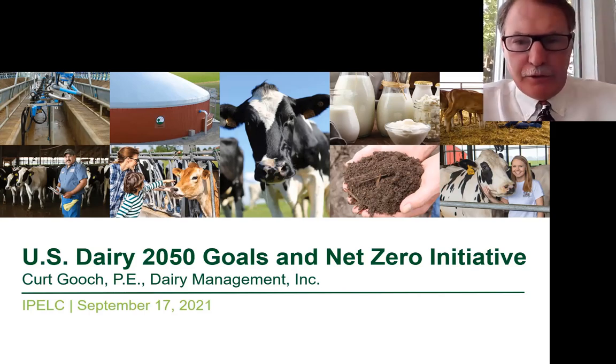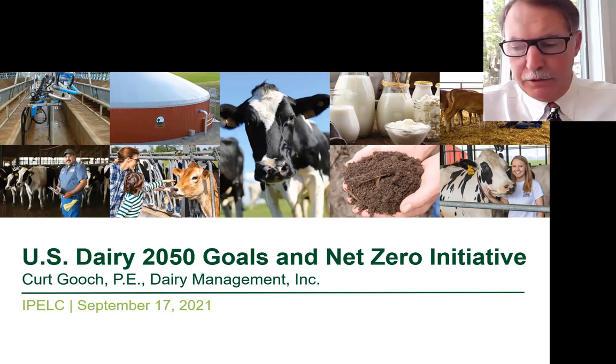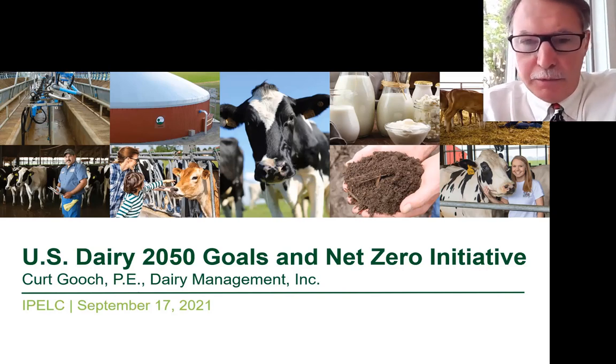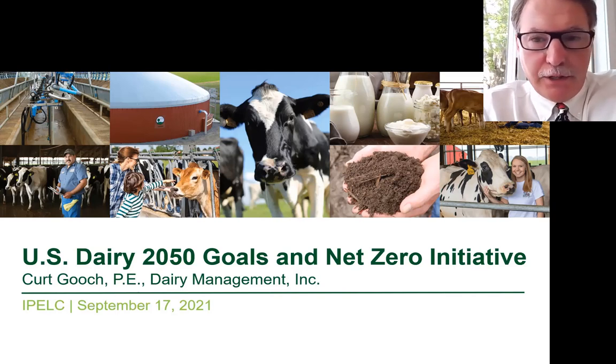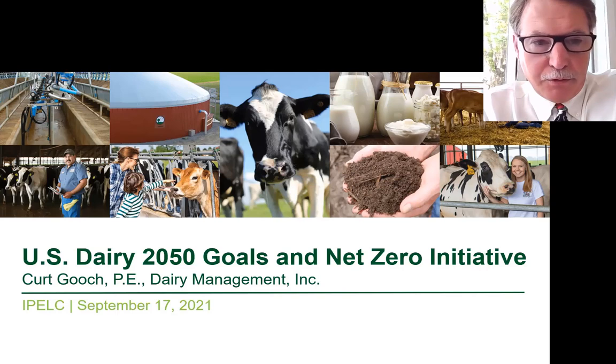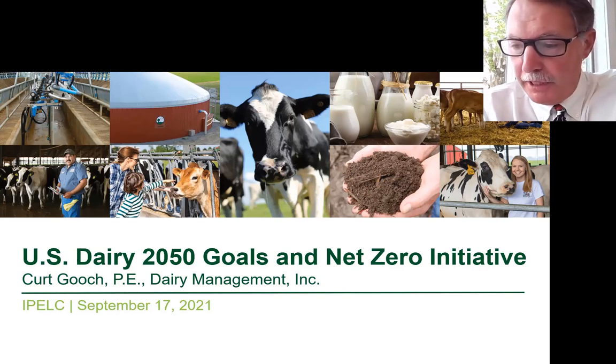I've been working in the U.S. dairy industry for over 30 years, and as I look back, I've been working on sustainability since day one — it just wasn't positioned that way. Did a lot of work with the industry on cow comfort and well-being, and innovative ways to handle and better manage manure and nutrients, and that was really before sustainability was a hot topic, but we all know that this is very important today.